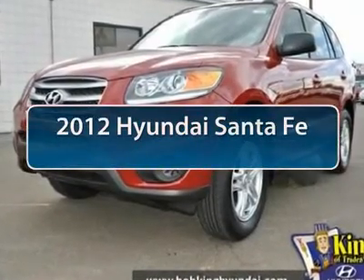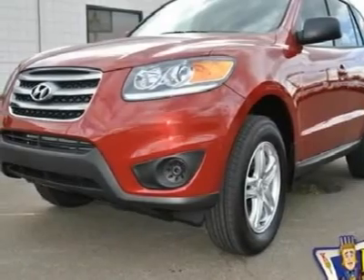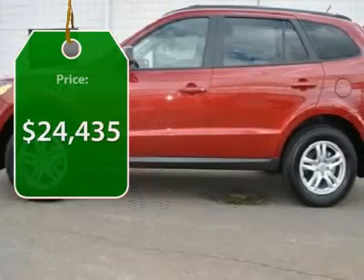The 2012 Hyundai Santa Fe. Style, quality, performance, value. Need we say more? And is priced below $25,000.